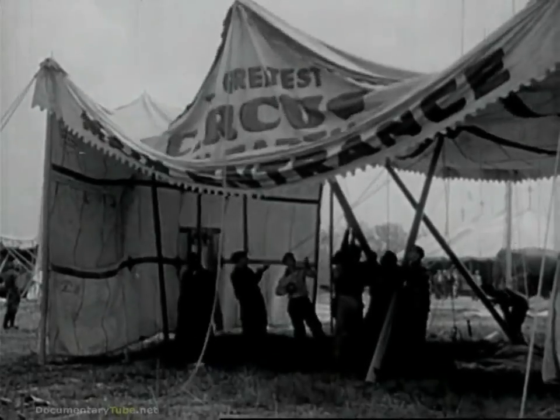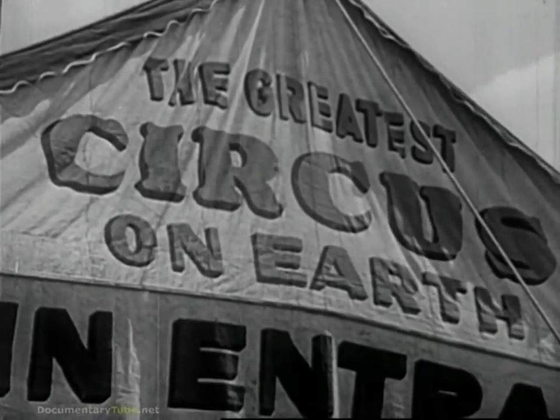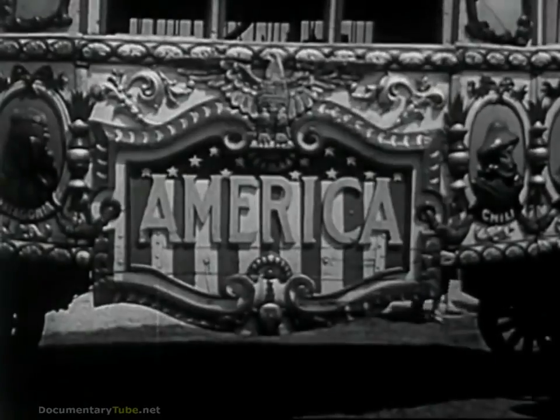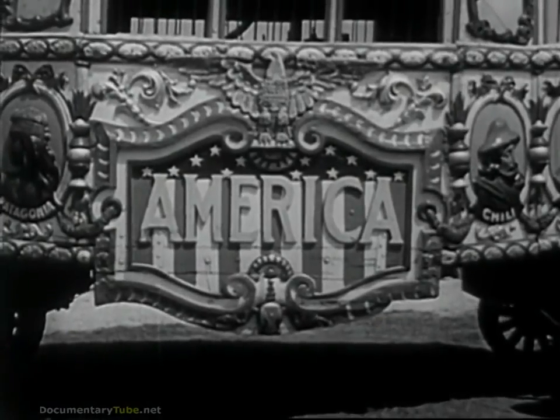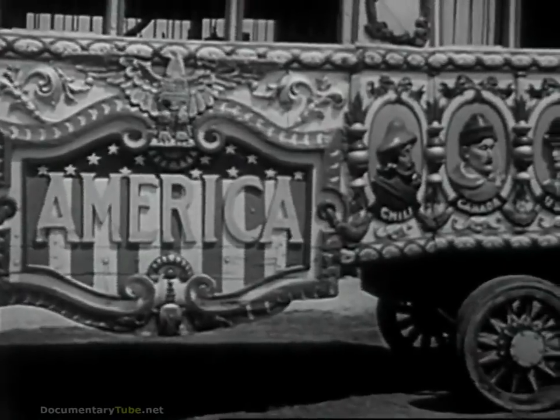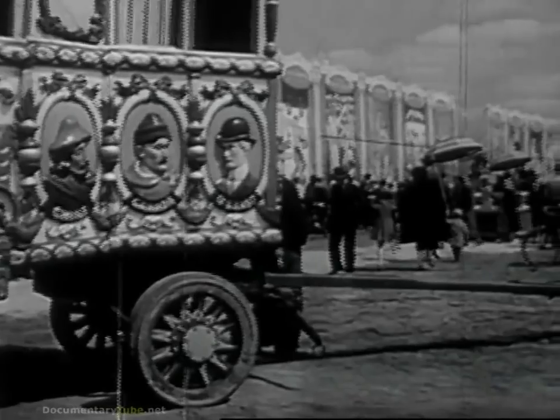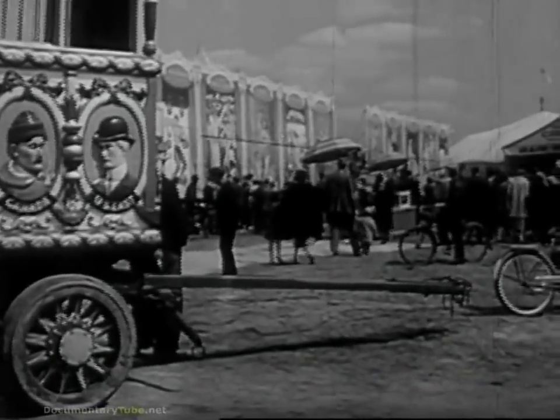Up goes the main entrance. We'll soon be going through it to the big show. Matinee time! Hear the steam calliope playing? Here is where the midway begins — the street of little tents with candy stands and sideshows, each with its own bargain.